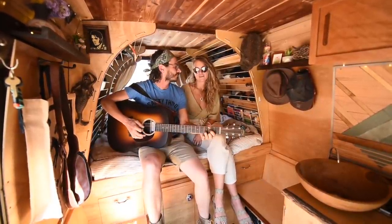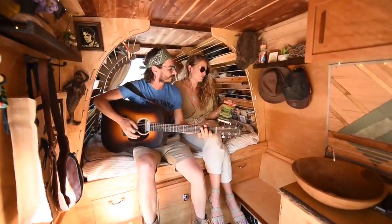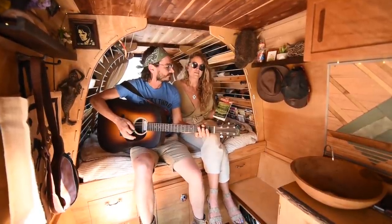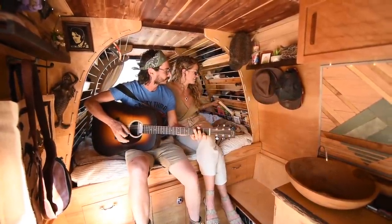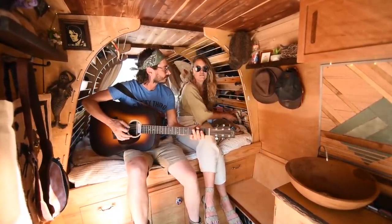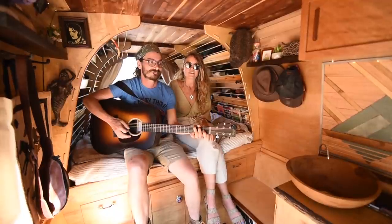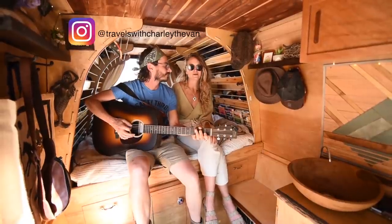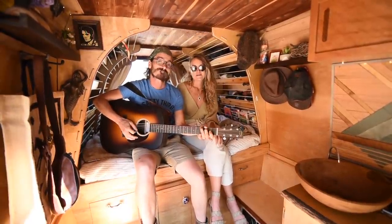Thanks for checking out our van! You can follow us online at 'Travels with Charlie the Van,' which was inspired by John Steinbeck's book 'Travels with Charley,' in which he goes on a road trip across America with his dog Charlie. I was reading it while building the van, and that's where the name comes from. If you want to experience Charlie on your own, you can actually rent him on Outdoorsy — the link is in the bio. You can take him out for a week, a weekend, or a whole month.